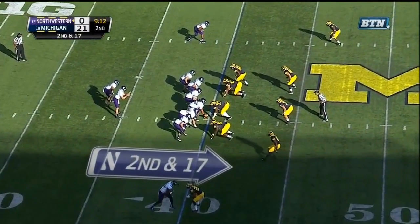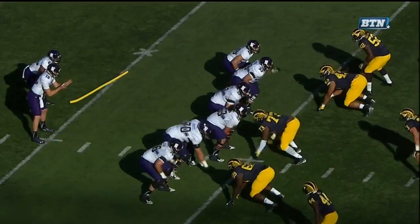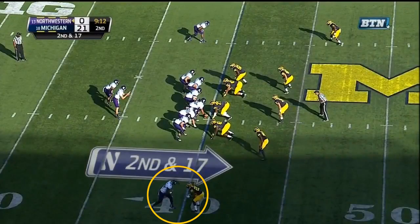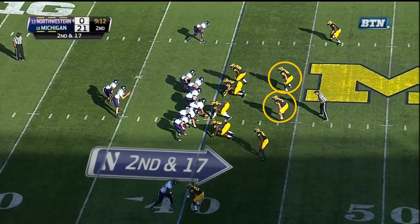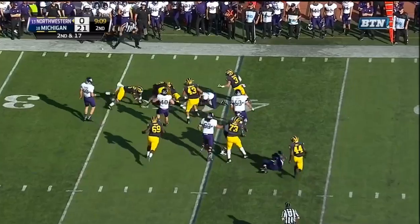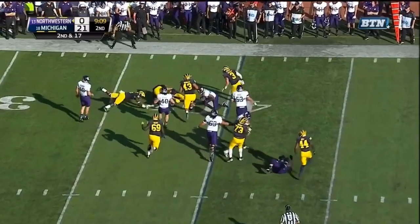At 9:12 of the second quarter, Northwestern tries to run outside but has no luck — they had no luck all day. The Michigan secondary has them locked up, with press man at the bottom of the screen or loose man at the top. Safety Hill comes down into the box with backside contain responsibility. That allows Gideon and Morgan to be 100% run-oriented with no pass responsibility — as soon as they see flow, they are downhill hard. The defensive line complements it well, giving zero push to the Northwestern offensive line. Gideon comes off the front edge and Morgan is right behind — those guys have zero pass responsibility and a green light to attack the ball.